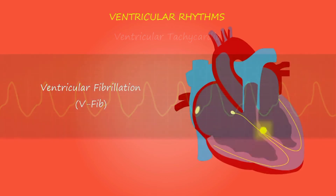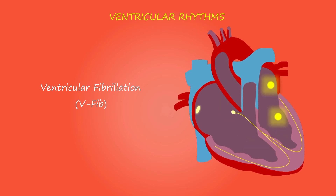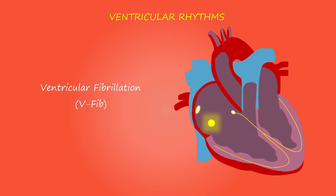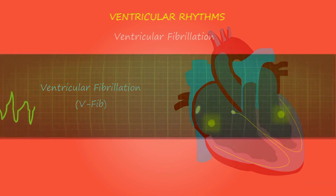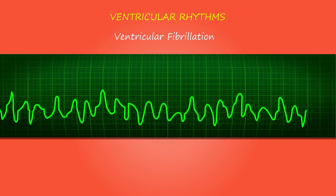High blood pressure: if your blood pressure is high, your heart has to work harder than it should to circulate blood throughout your body. Over time, this extra exertion can make your heart muscle too stiff or too weak to properly pump blood. Faulty heart valves: the valves of the heart keep blood flowing in the proper direction. A damaged valve — due to a heart defect, coronary artery disease, or heart infection — forces the heart to work harder, which can weaken it over time.